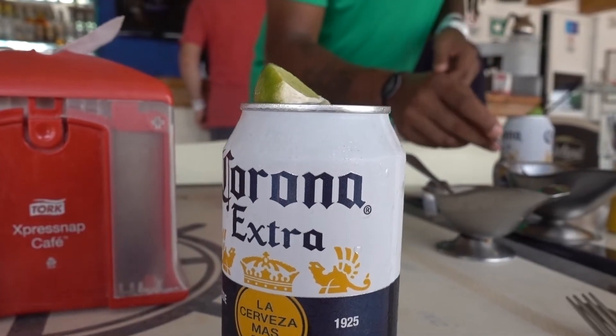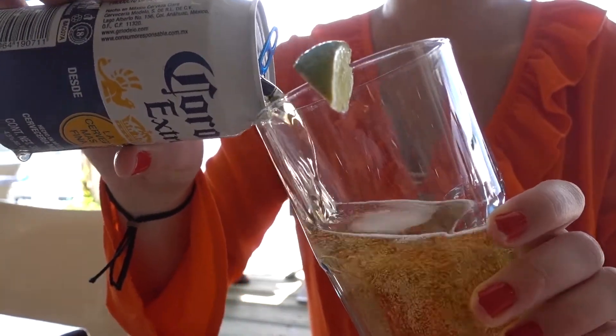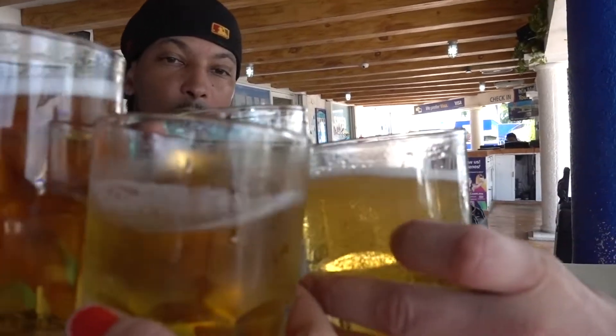Swimming part one for the day is over. Now it's time to go to the cenotes, but first it's time for a drink. It's time for food and to just recharge because the crew is hungry.